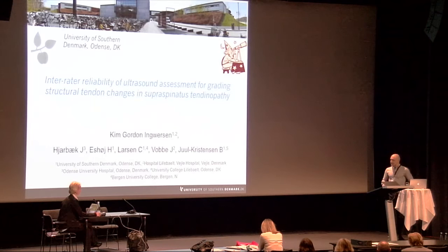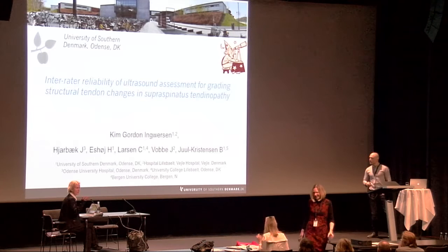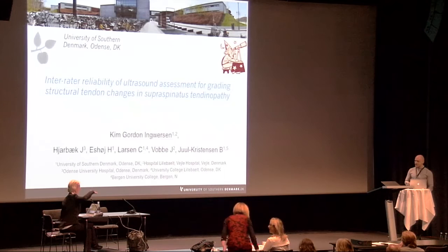I would like to thank the committee for inviting me to present this study on inter-rater reliability of ultrasound assessments for grading structural changes in supraspinatus tendinopathy.